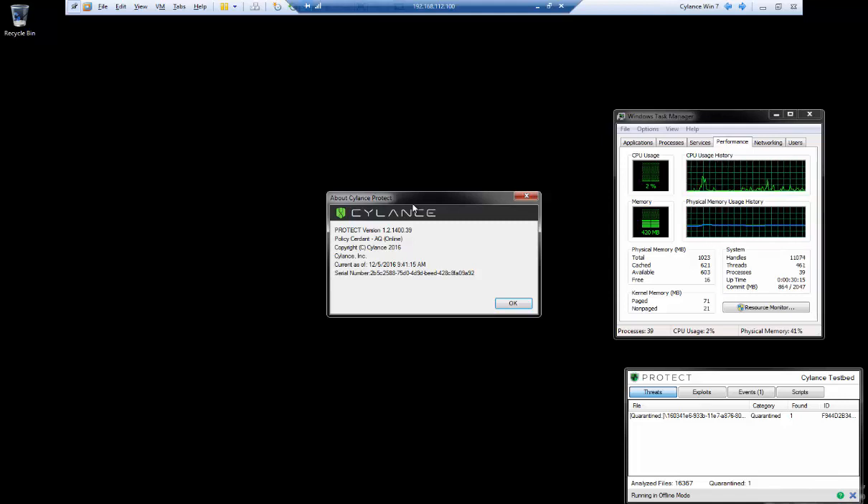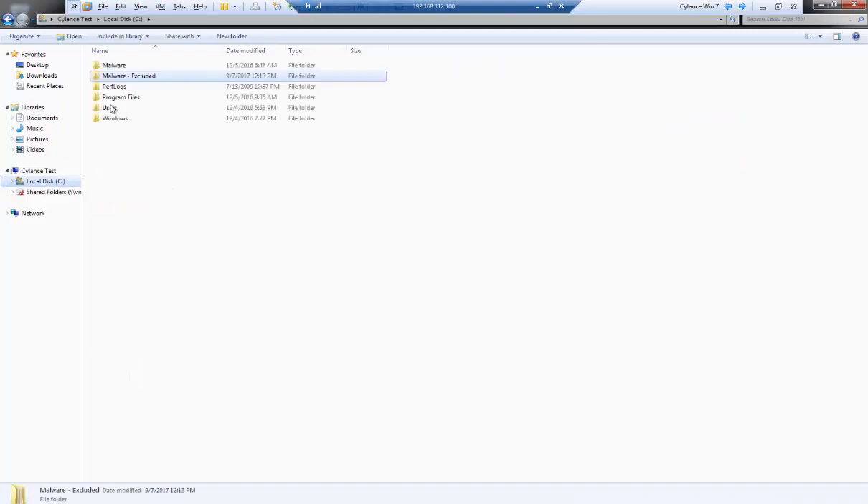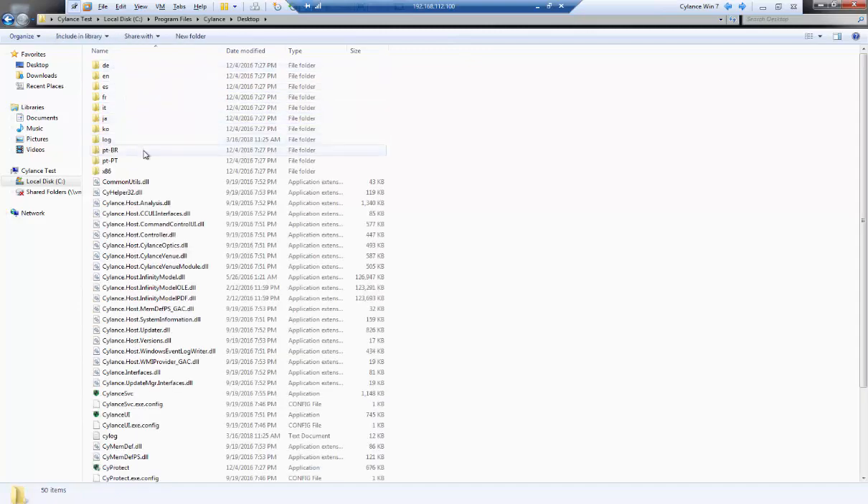Silence is predictive, it is preventive, and it does offer zero-day threat protection. Let's go to the program installation for Silence. The host infinity model — the math model used to analyze and convict that file — was updated on 5-26 of 2016, even older than the agent itself. With Silence, gone are the days of constant updates, gone are the days of worrying if your endpoints are connected and receiving the latest signatures.